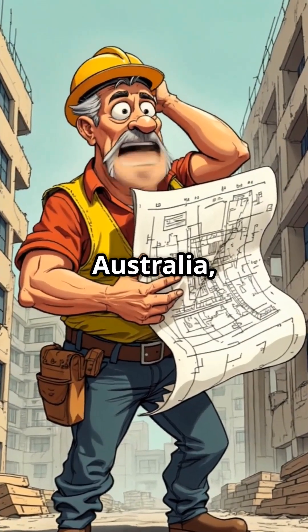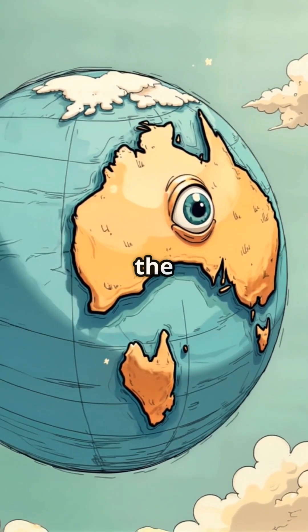So next time you're in Australia, remember, you're standing on a continent that's constantly on the move.